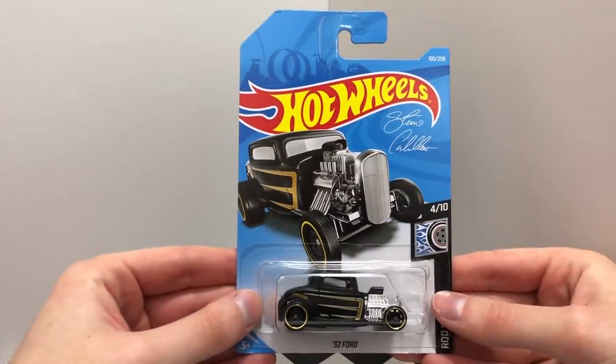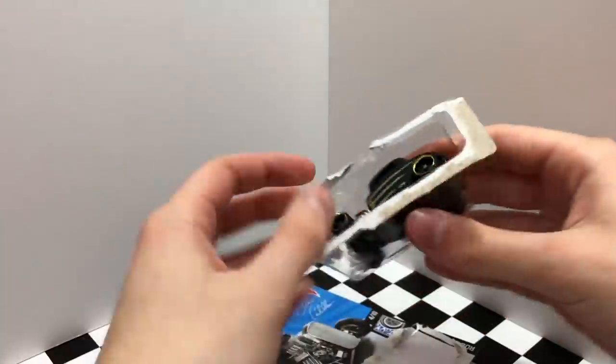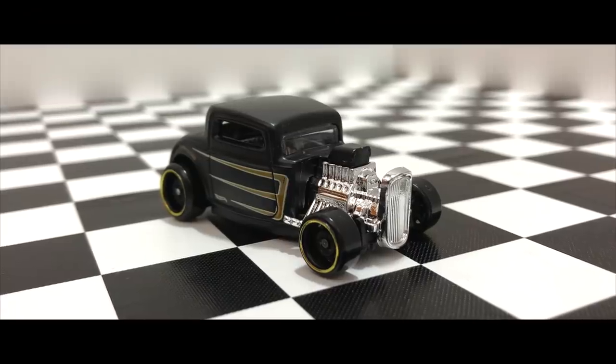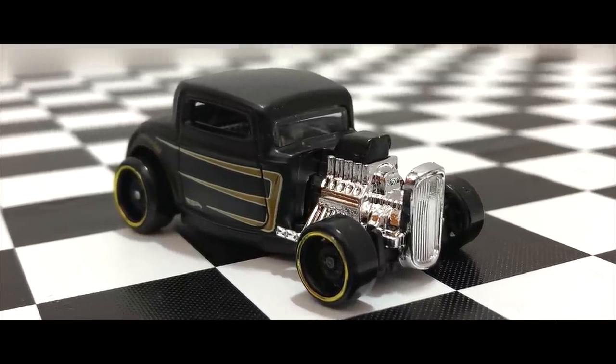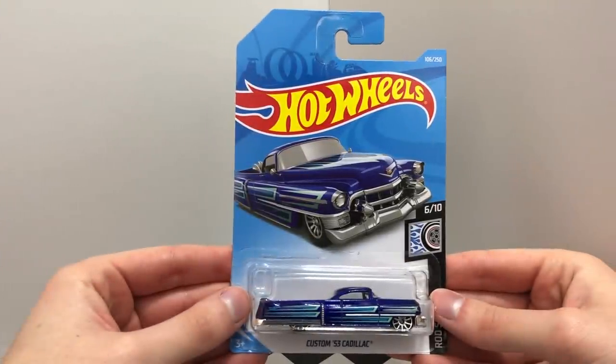The Black Steve Caballero 32 Ford. The Blue Custom 53 Cadillac.